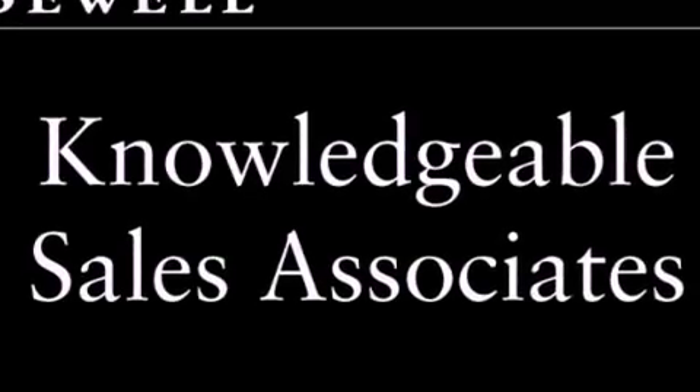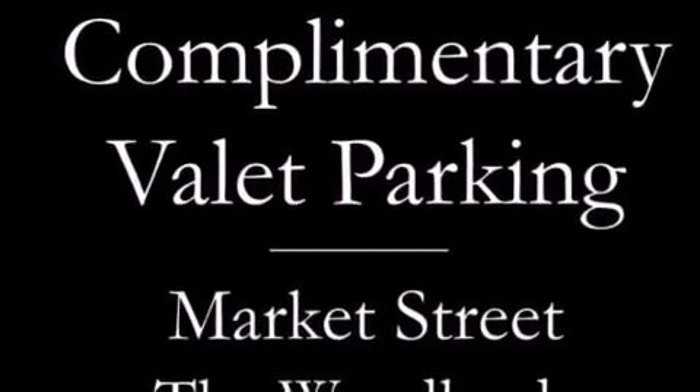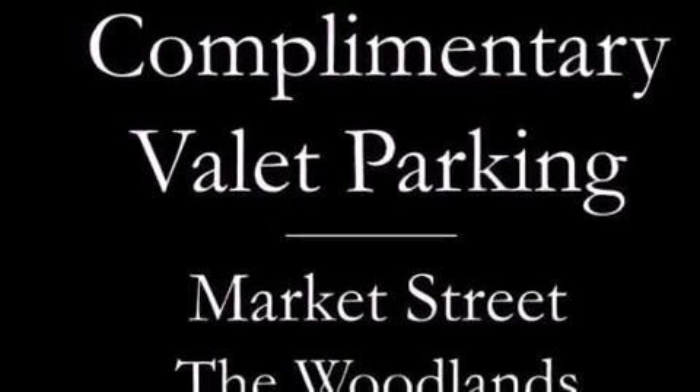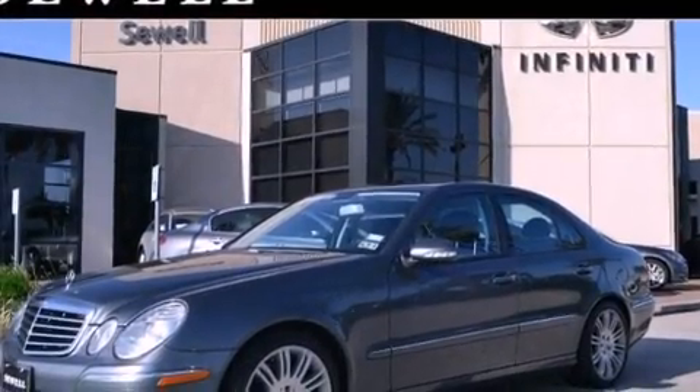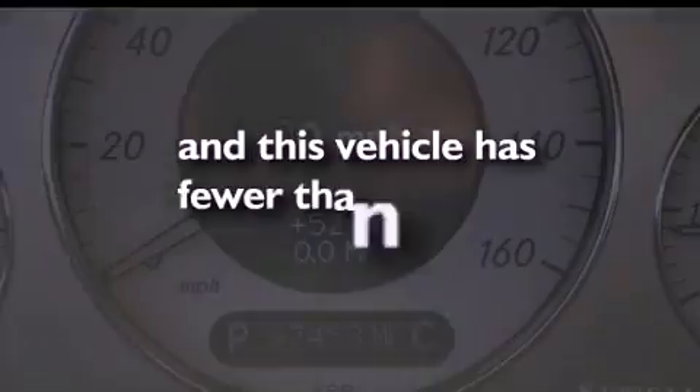The following features are also included: air conditioning with automatic climate control, cruise control, an auto-dimming rear-view mirror, an MP3 CD changer, a leather-trimmed steering wheel with multi-function controls, performance tires, rear fog lamps, a stability control system, a home-link feature, and this vehicle has fewer than 68,000 miles on the odometer.